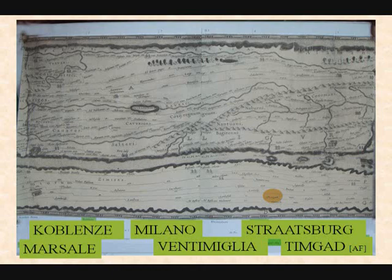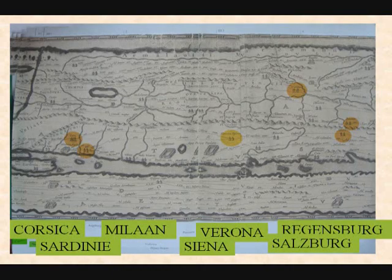You pass Koblenz in Germany, Marseille in the south on the Mediterranean, then Milano, Ventimiglia which is on the border of Italy and France, Strasbourg in Germany, and Timgad which is in North Africa. Continue again — then we pass through Corsica and Sardinia, the two islands between Italy and Spain.